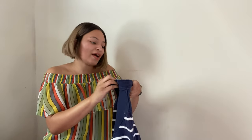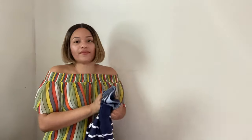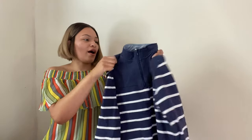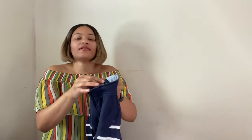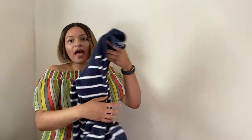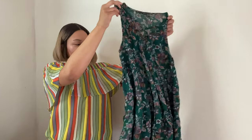Next we have a Vineyard Vines for Target kids pullover. It's in great condition, size large 14/16. Just a basic simple stripe pullover and I'm looking to get around $10 to $15 for this.